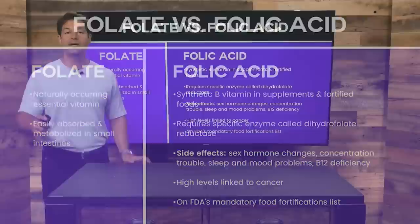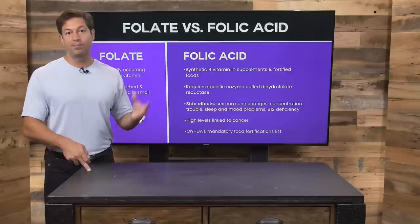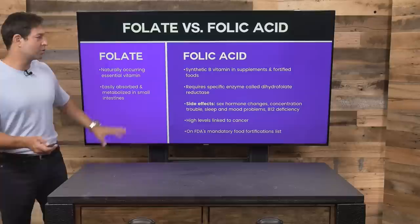Now here's the deal: if you're taking a supplement and folic acid is in it, if the vitamin is fermented — particularly if it says fermented whole food — it can be much safer. But we want to go for the food source of folate if at all possible.